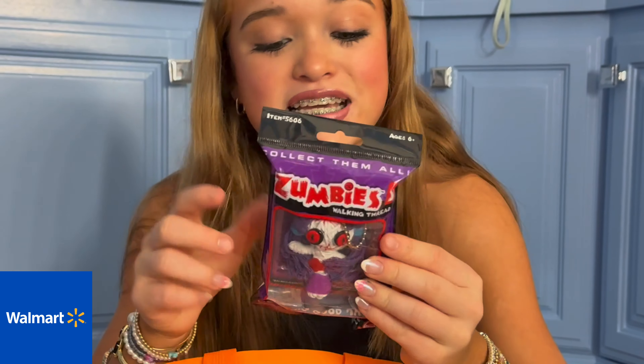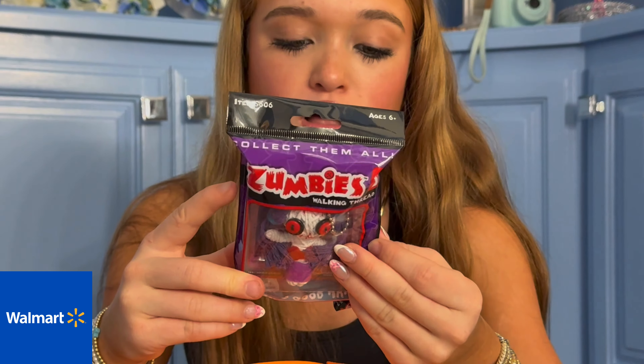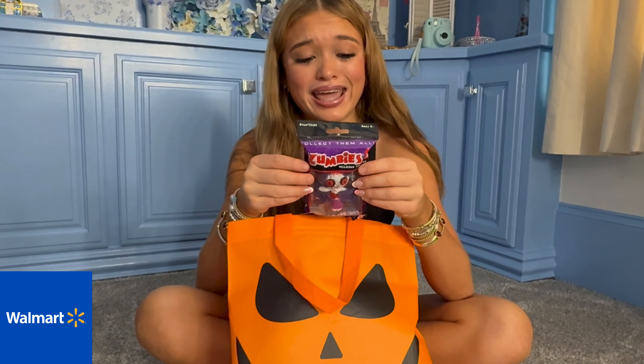There are six you can collect, and it includes a trading card with a tale of unwise demise. It's like such a cute little keychain you can hang on your backpack, on your lunchbox, really anything. Make sure you collect them all!